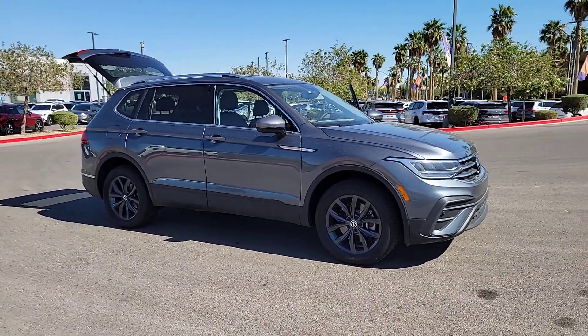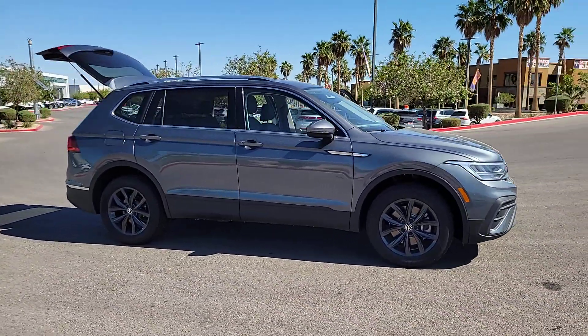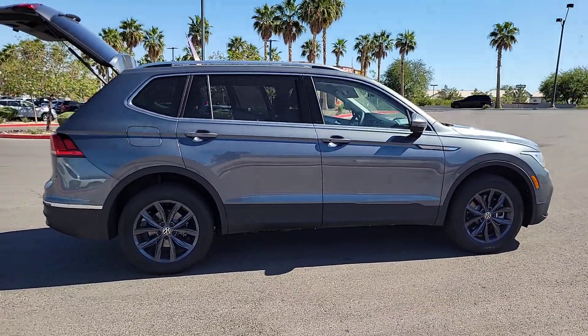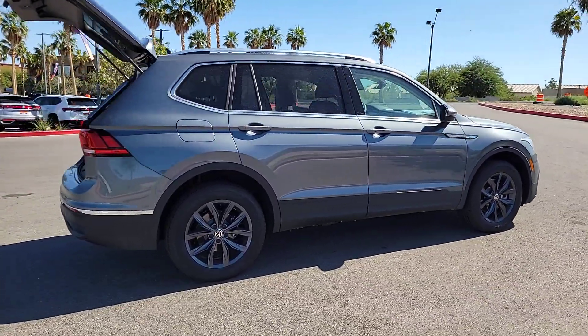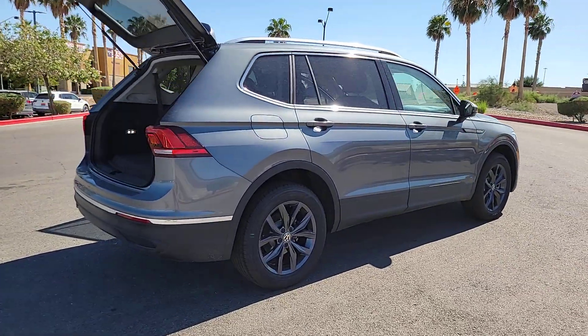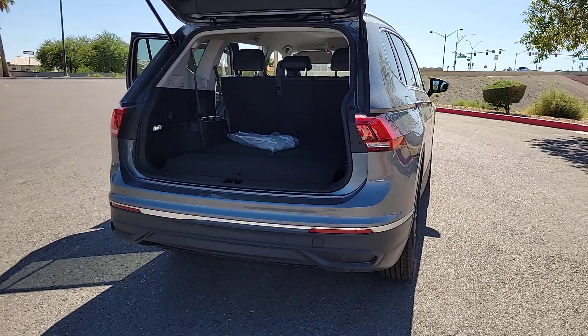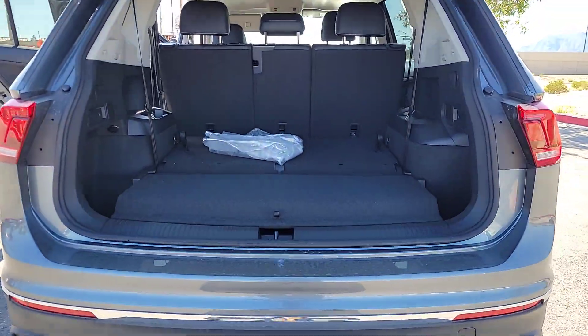Hop into the 2023 Volkswagen Tiguan. This versatile Tiguan was built to keep up with your family's busy lifestyle. Standout fuel efficiency, available third-row seating, flexible interior configuration, and advanced safety and connectivity tech make road trips and errands easier than ever before.